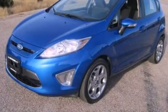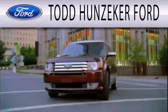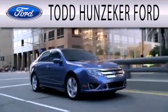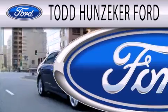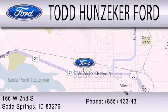Call in a Ranger test drive today. Todd Hunziker Ford is dedicated to doing everything possible to ensure that the experience you have selecting your next vehicle is as pleasant as possible. We are located at 166 West 2nd South in Soda Springs.